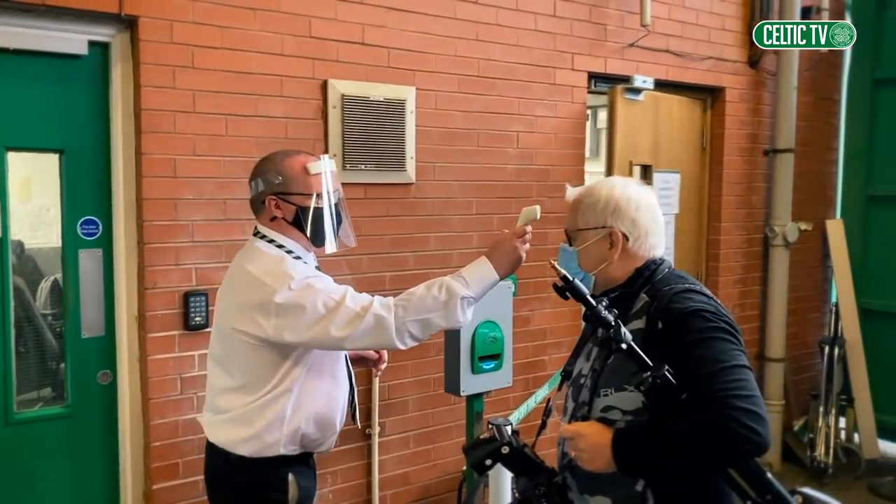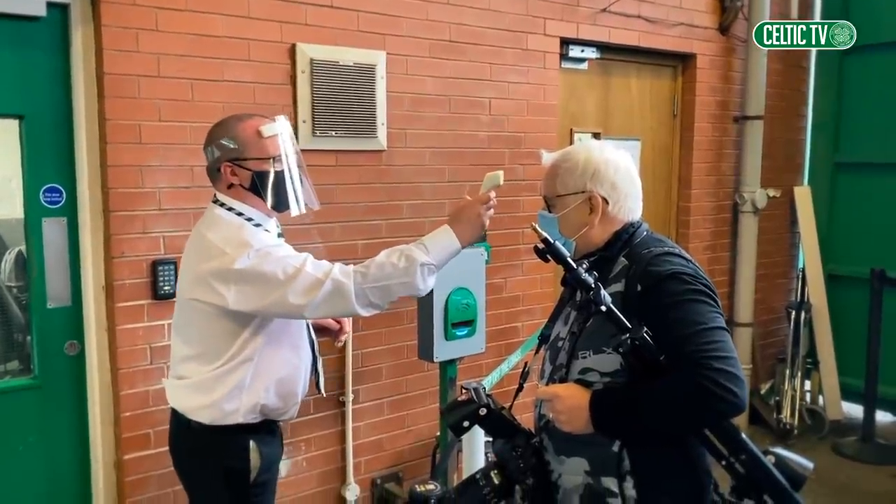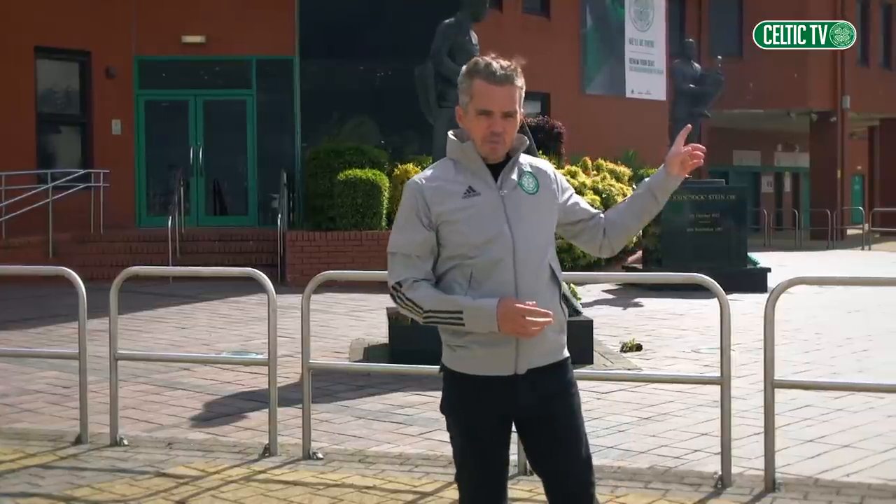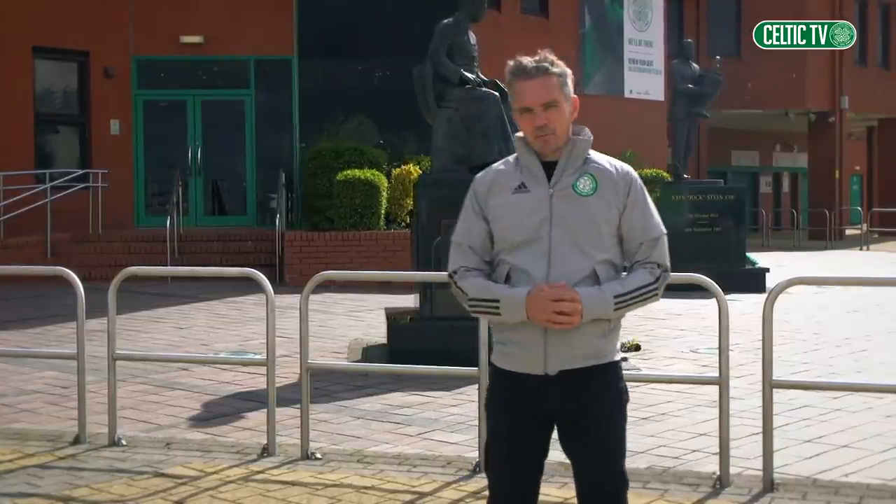Everyone will be temperature checked before being allowed access to the stadium. Club officials, of which 10 are allowed from each club, will be parking in the main car park outside the stadium and entering via the main door.